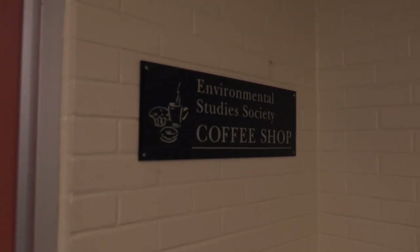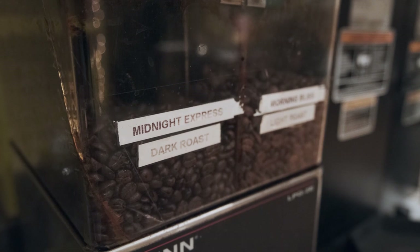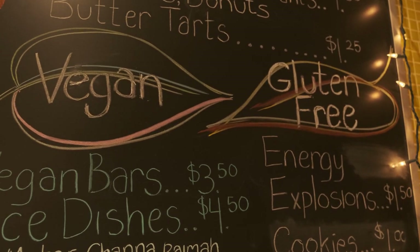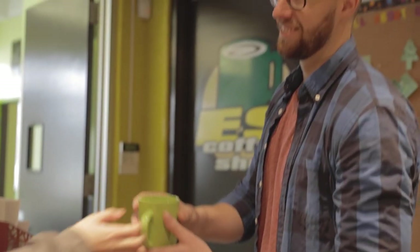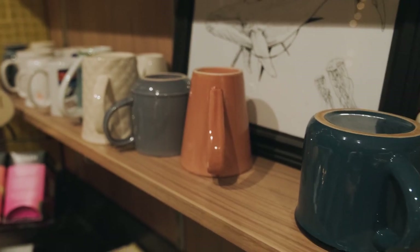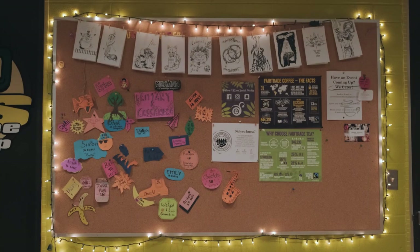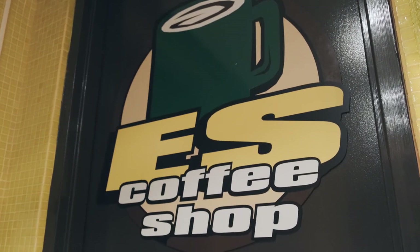Next, we'll head down the hallway to the Environmental Studies Coffee Shop. The ES Coffee Shop is a volunteer-run service that sells ethically sourced coffee and local sustainable food for students, staff, and faculty at an affordable price. Here it's BYOM — or Bring Your Own Mug — or borrow one from their collection to create as little waste as possible. If you're looking to get involved, meet new friends and professors, this is a perfect place to start.